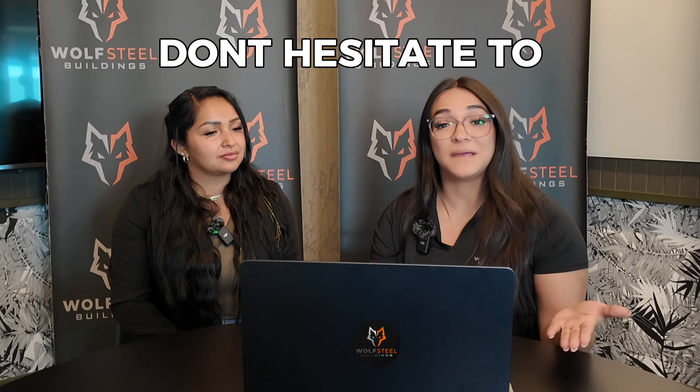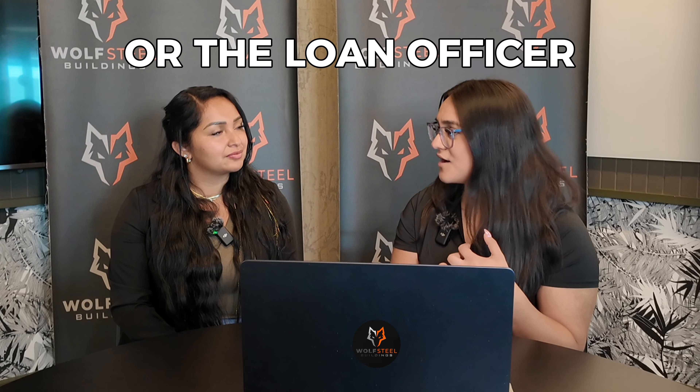Once you know which lender you want to go with, go over all of these things. If there's anything you are unclear about, ask either our sales representatives or the loan officers — they will have great answers to make sure nothing is left unsaid or unclear. After all those documents come through and you select which one you're going to go with, we'll be able to get that funding to you, either directly from the lender or sometimes it'll go through us and then to you. Then from there we can get your building going.